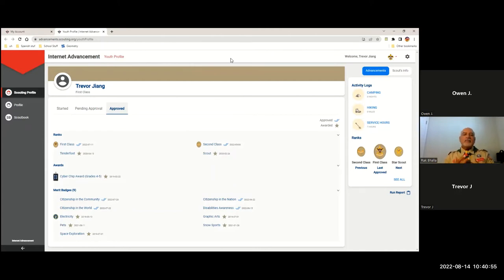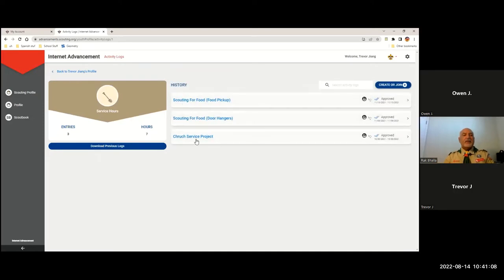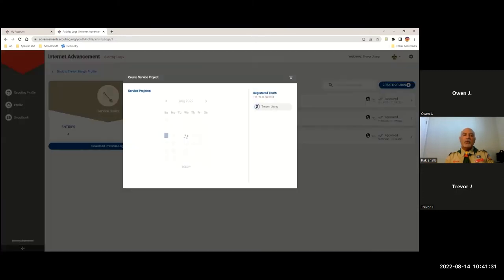In this instance Trevor has some service hours he wants to log in, and before he does he can also see all the service hours he's logged in previously. As I said, I've been logging them in — now it's your turn. Those are all the things I have logged on behalf of Troop 2 and Troop 7. Now Trevor is going to take ownership by going to the right side and clicking Create Activity Log for Service Project.